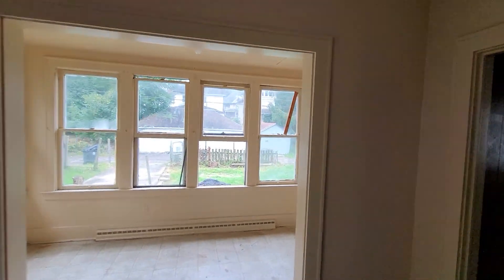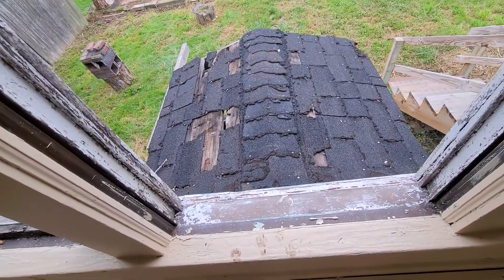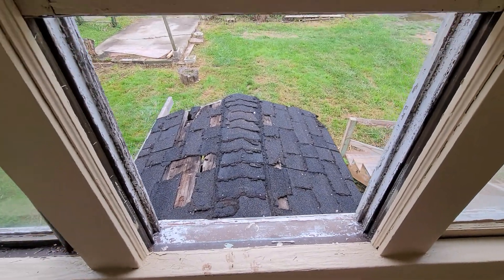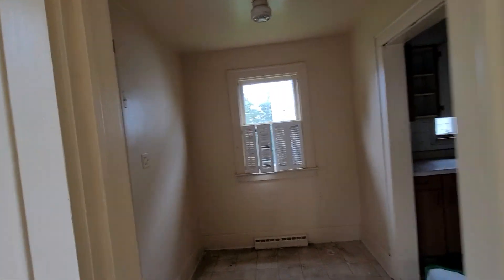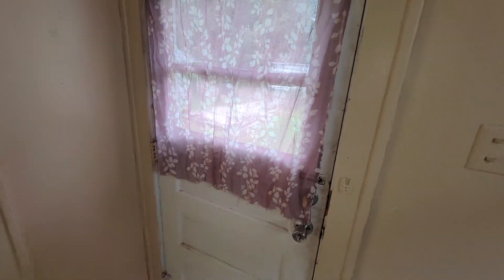There's not a window missing here, it's just open. You've got a little overhang here that doesn't look too good — it could either be replaced or just ripped off completely. There's a little room here and here's your back door.